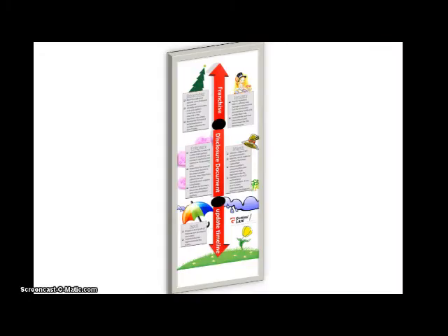Hello, I am Mary Beth Gettens with Gettens Law. Recently on the Gettens blog, we posted an infographic entitled Franchise Disclosure Document Update Timeline. A link to the timeline is provided in the video description.